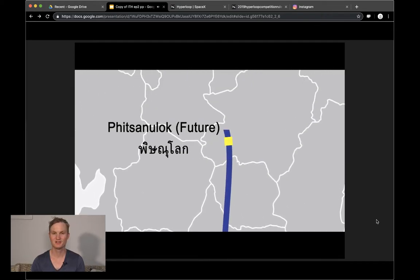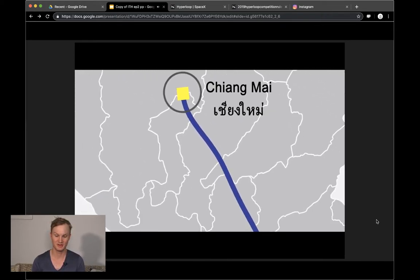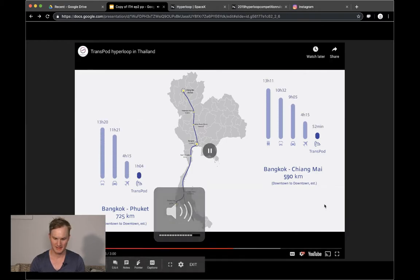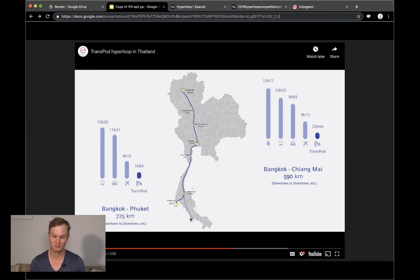You're seeing major cities connected, plus some intermediary cities. This route is really long — it can take a bus 13 hours to travel this length, a car 11 hours, an airplane four hours, but a potential hyperloop pod just one hour and four minutes. This is insane.